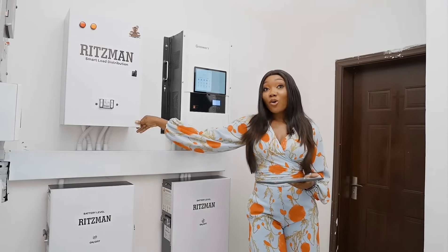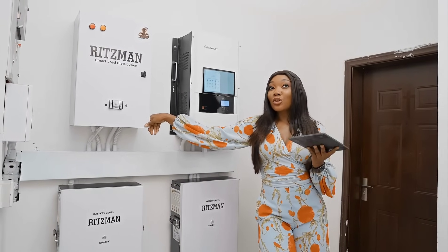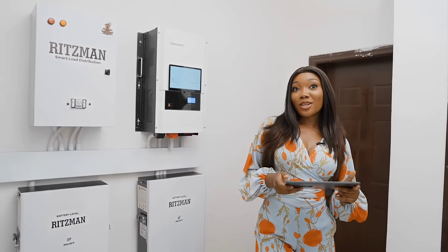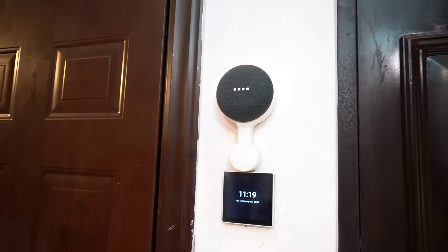The smart load distribution also has a smart generator trigger automation that allows you to turn on your generator from anywhere in the world using your virtual assistant or from your screen. Hey Google, turn on the generator. [System: The smart home is about to turn on the generator.]